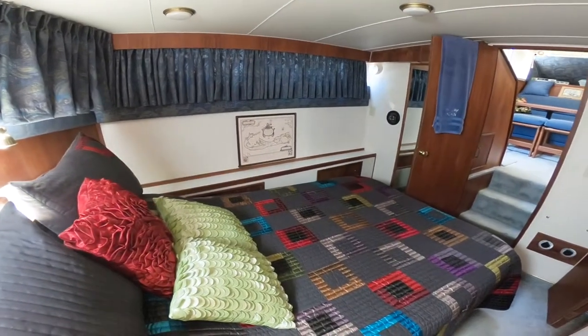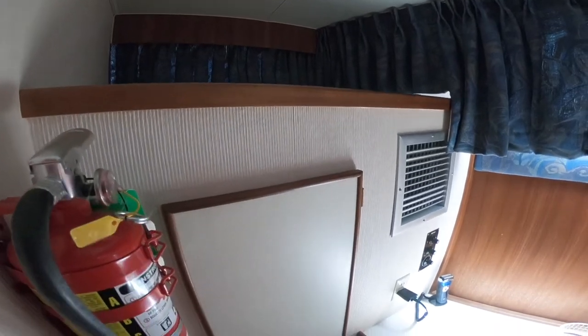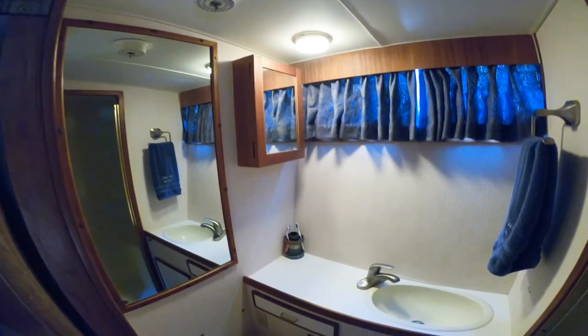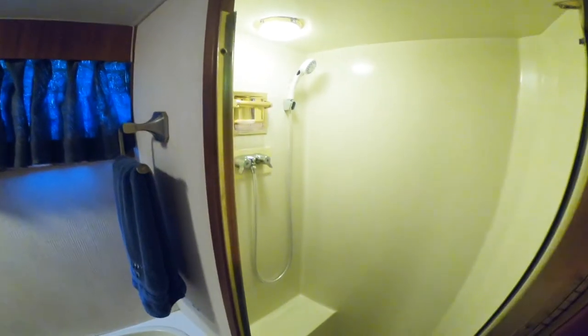Master stateroom is full beam aft. Has a centerline queen berth. Hanging locker space. Separate air conditioning controls. Enclosed head compartment with stall shower.